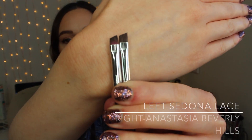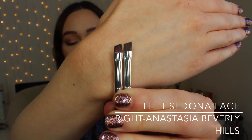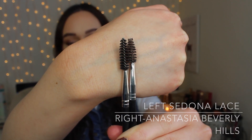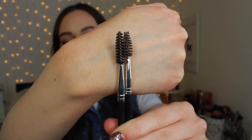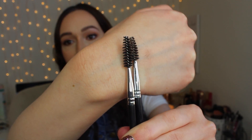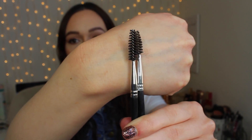I'll show you what the brushes look like just to compare them. The one on the right is the Sedona Lace Brush and the one on the left is the Anastasia Brush. The actual angled brush side, they look pretty similar, but on the spoolie side, the Sedona Lace Brush is larger — it's a little bit longer. So I'm not sure exactly what it is about this brush — it might be the spoolie — but I really like this brush.